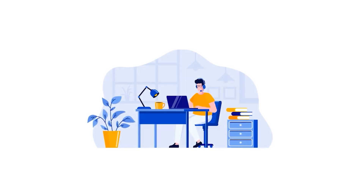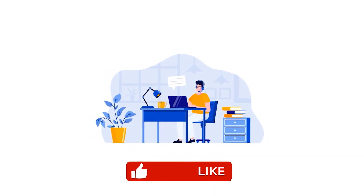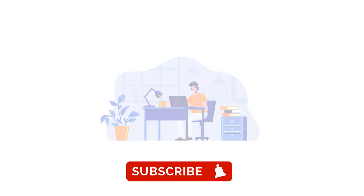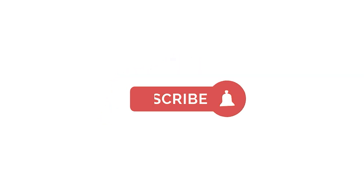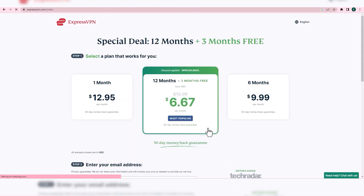Before we begin, don't forget to subscribe to our channel and let's dive into this video. Step 1: Sign up for an ExpressVPN plan that suits your needs by clicking the discounted link in the description box below.